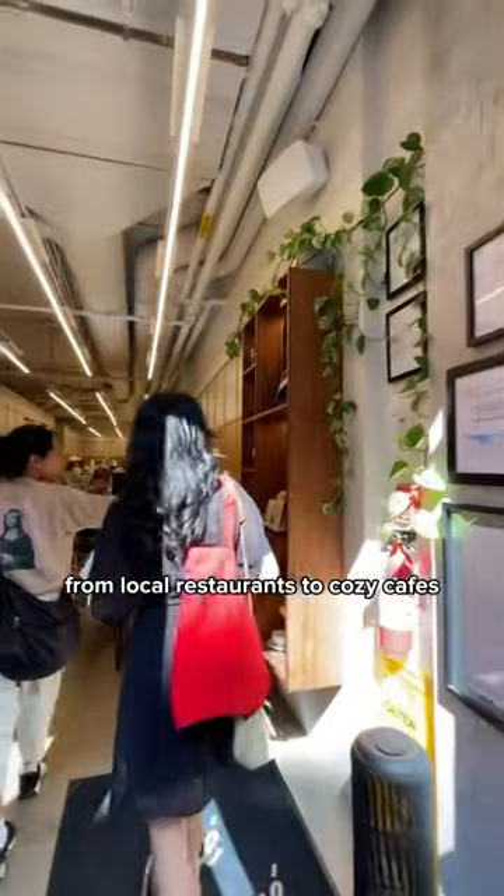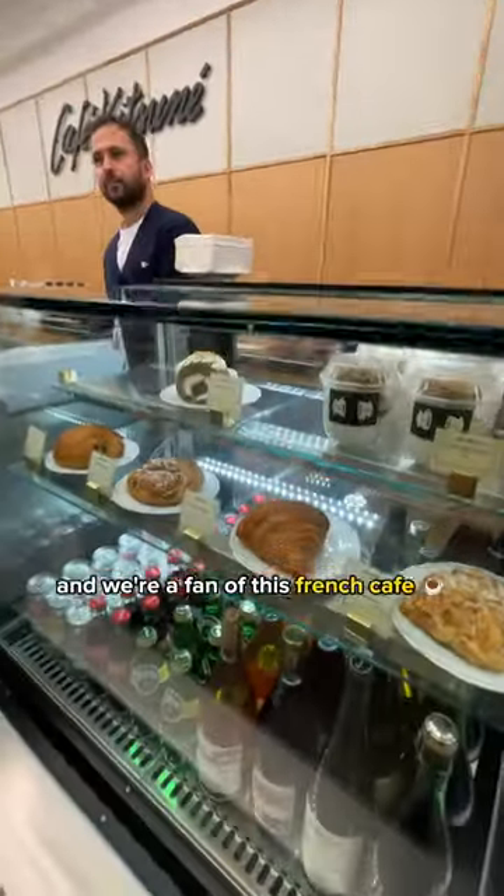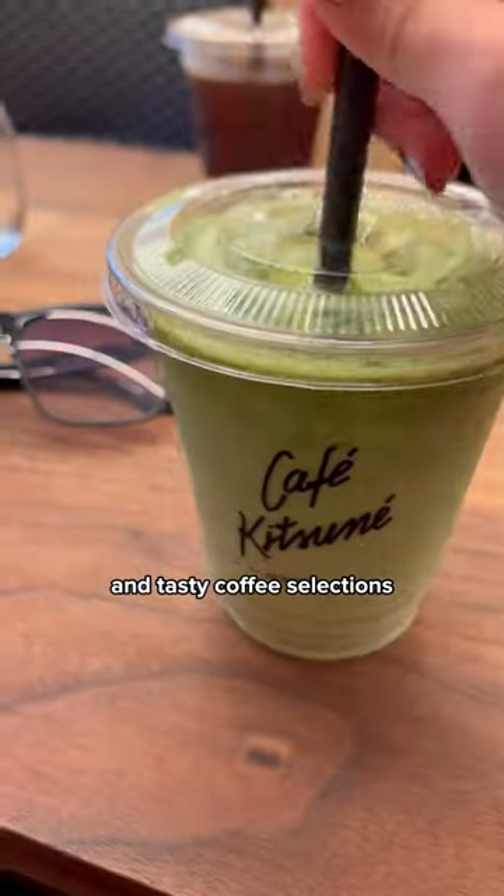From local restaurants to cozy cafes, we're a fan of this French cafe which offers delicious croissants and tasty coffee selections.